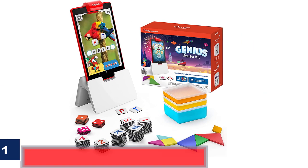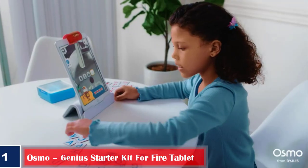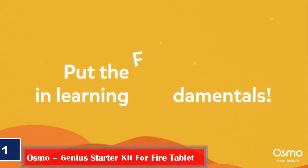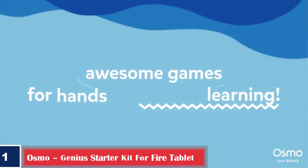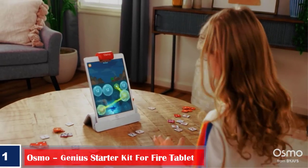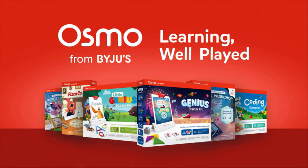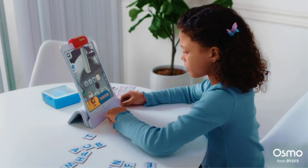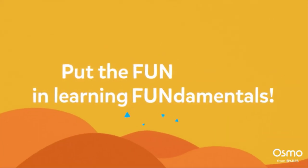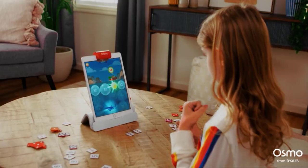Number one, best for learning vocabulary: Osmo Genius Starter Kit for Fire Tablet. Explore the interactive learning toy with the Genius Starter Kit by Osmo, which facilitates hands-on learning in five different ways. This tablet has interactive learning games that allow a child to play with handheld pieces by watching the action on the screen. These learning games motivate the child to do freehand drawing and also improve their spelling and vocabulary.